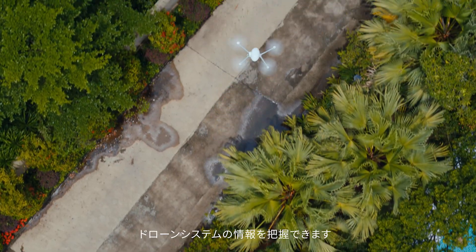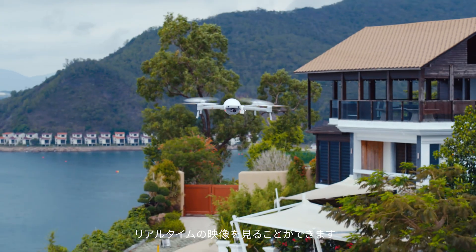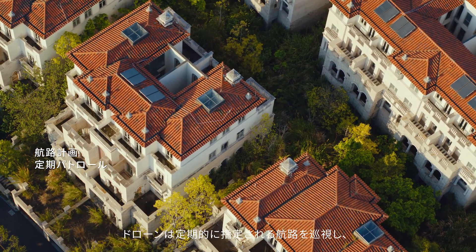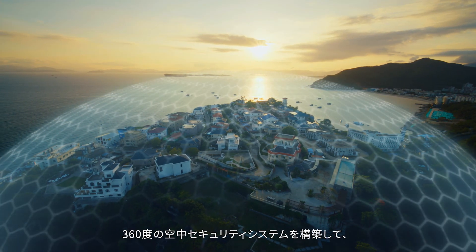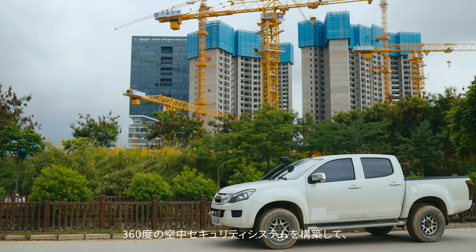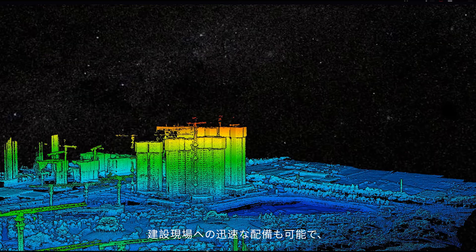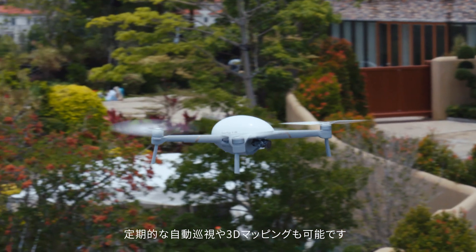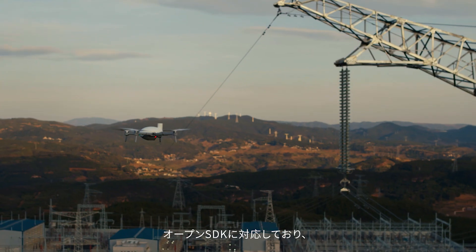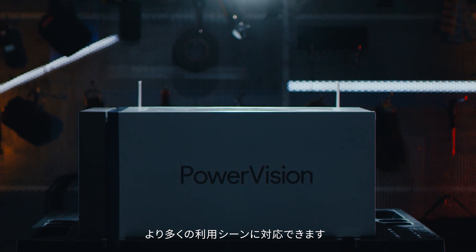Through the app, users can remotely control the drone, observe real-time footage, and acquire flight information. The drone supports autonomous patrols with preset routes and schedules. The 360-degree aerial security system takes users' security to new heights. The system can also be quickly deployed on construction sites to perform flight inspections and 3D mapping at regular intervals.